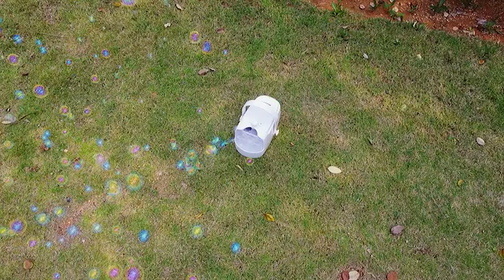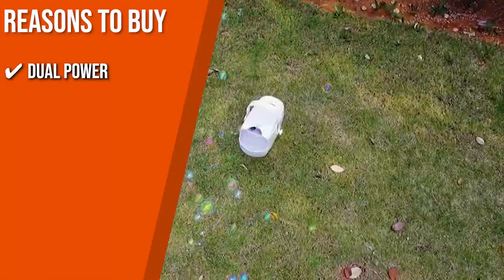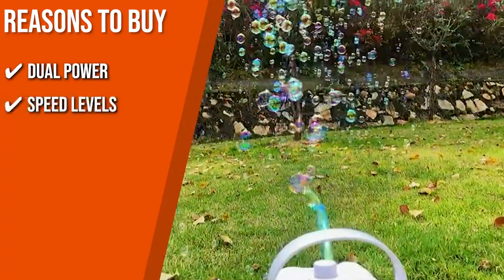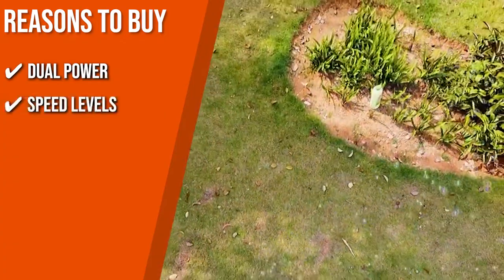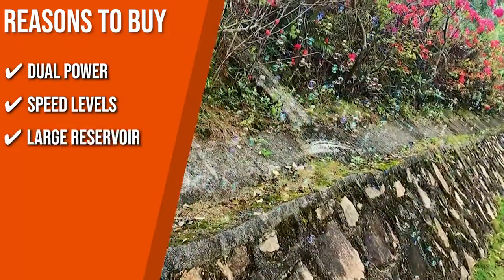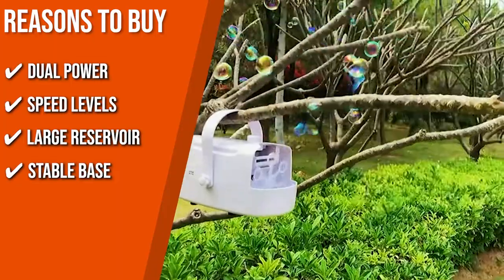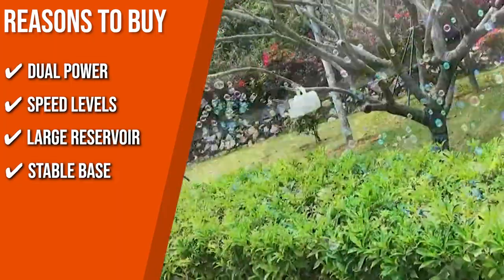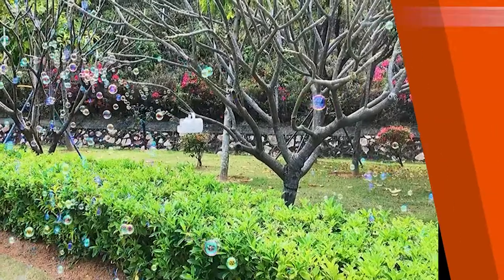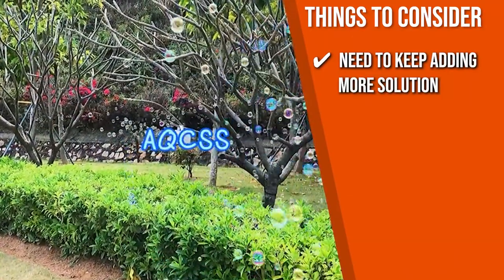TrustedShoppingGuy.com has awarded the AQCSS Automatic Bubble Blower a 4-batch rating. Key features: Dual Power — comes with a plug-in power cord or can run on batteries when not near an electrical source, making it ideal for almost any location. Speed Levels — two speed settings to run quickly or slowly depending on your needs. Large Reservoir — a 400-milliliter capacity provides up to two hours of fun between refills. Stable Base — flat, supportive base sits securely to avoid spills and tip-overs. Note: the wands can't reach the very bottom of the reservoir, so you may need to add more solution before it's fully used up.